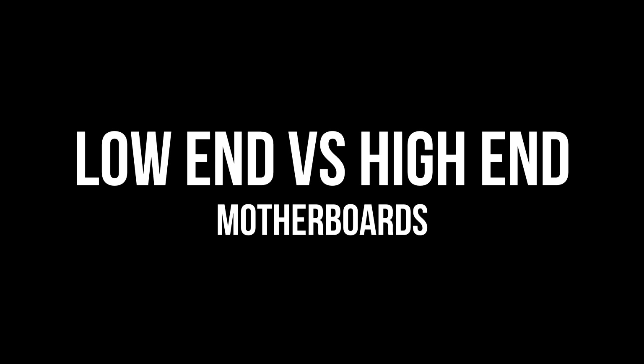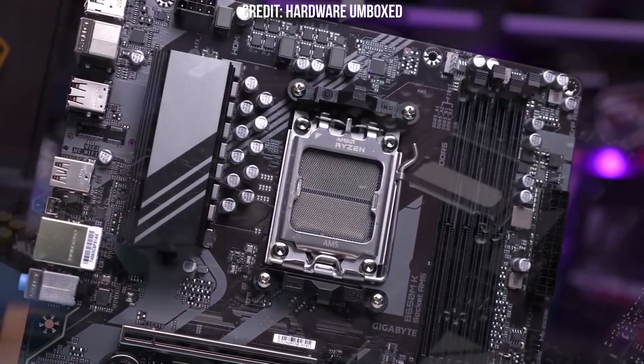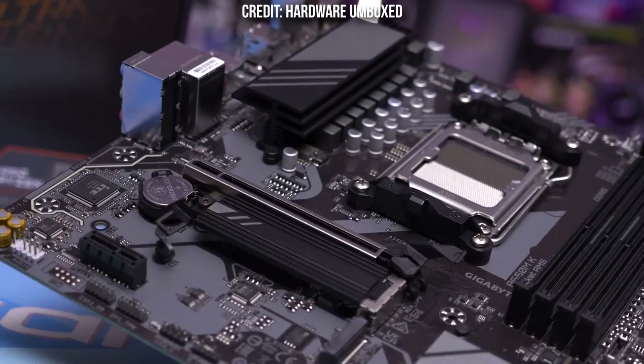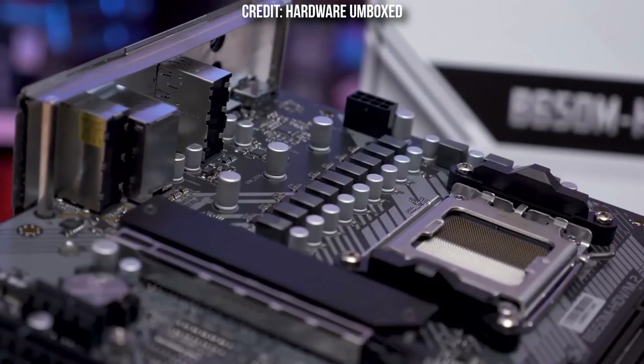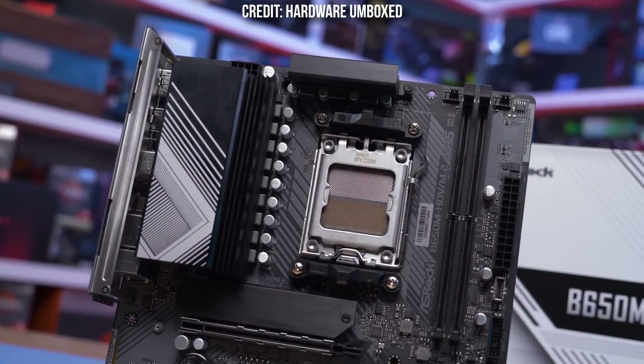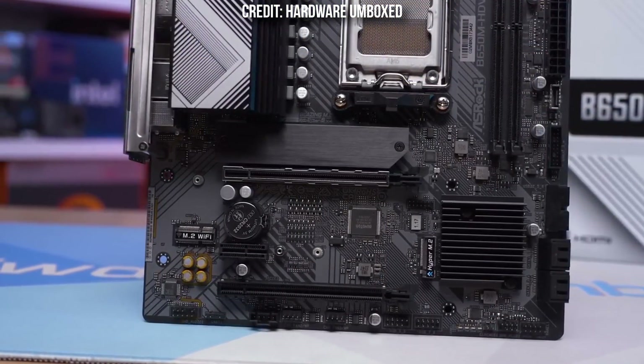Higher-end motherboards usually come with more M.2 slots, which means you can upgrade to more storage down the line. However, most people do not need more than two M.2 slots. Higher-end motherboards also have better VRMs, which is quite important if you want a high-end CPU. For example, if you want an i9-14900K, you do not want to buy the cheapest motherboard that can support it, because VRMs help keep CPU temperatures low.